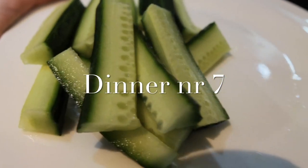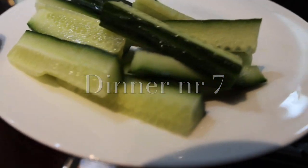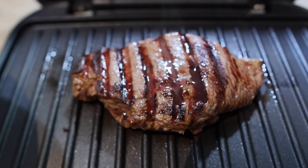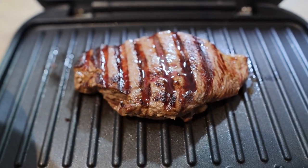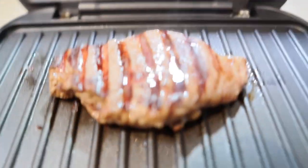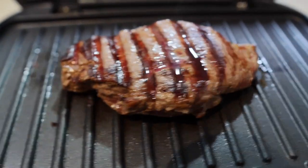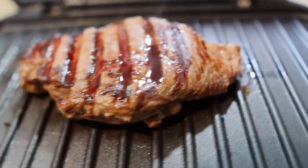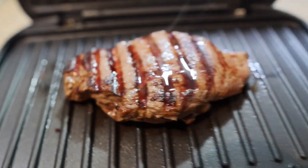For dinner on day seven we've got cucumber — you can have as much as you want — and celery, though I don't like celery so I'm just having cucumber. And steak, medium rare because that's how I like it. I use a George Foreman grill — it's a really good one, you don't need any fat and obviously you're not allowed any fat. It's a massive juicy steak and really good quality. So that's our dinner and I'll see you guys tomorrow.